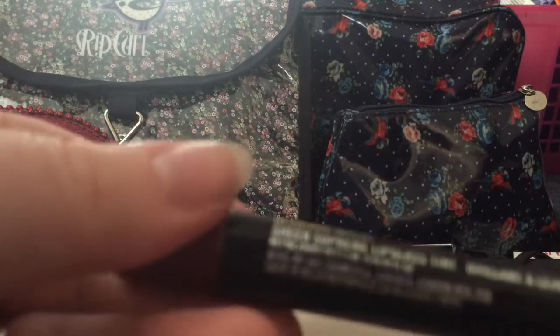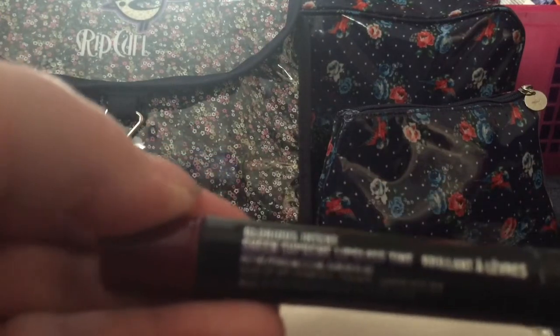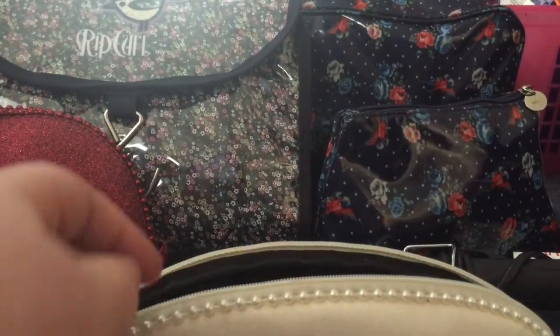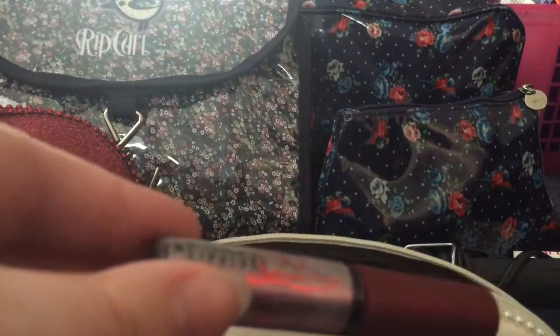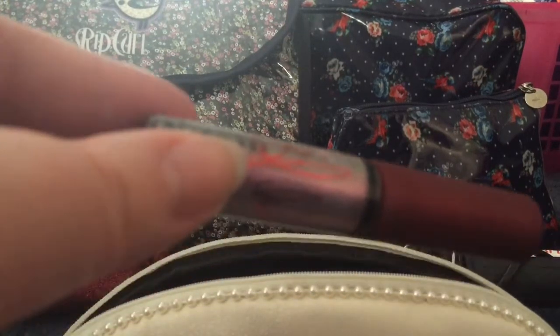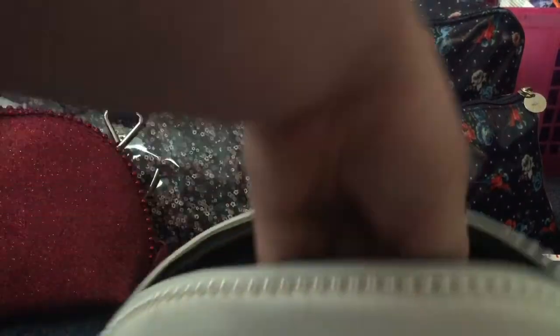Then there's this MAC Sheen Supreme lip gloss tint in Glorious Intent. It's one of those ones you twist up and it has a kind of pen-like applicator, a bit like that YSL highlighter everyone likes. Then I got one lip gloss which is the MAC Rihanna Viva Glam 2 lip gloss, which matches the lipstick.